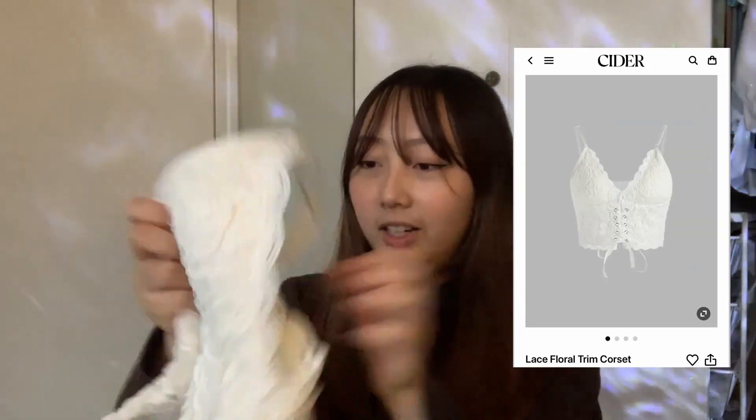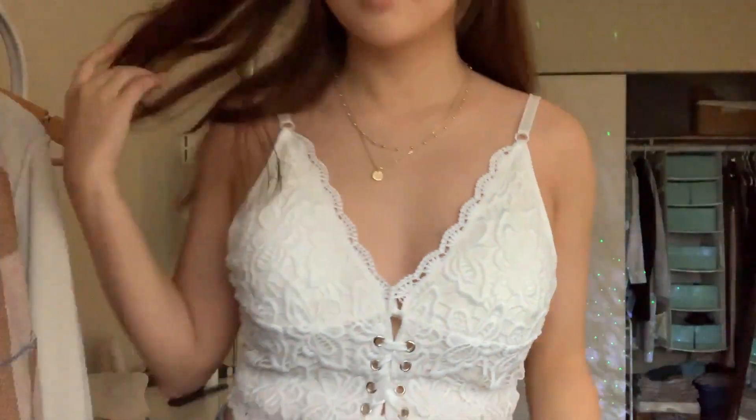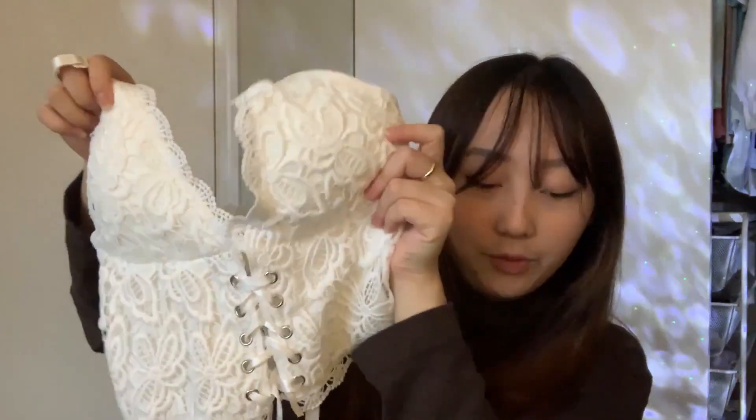Next up, we've got this white top. It's kind of got cups already built in so you don't really need to wear anything underneath — it's like a nice lace little corset detail. I just love white tops and I feel like this is a nice piece on its own, or you can pair it with a cardigan or sweater on top. It would go with most bottoms, very very cute. I feel like I'm just trying out different aesthetics for spring.